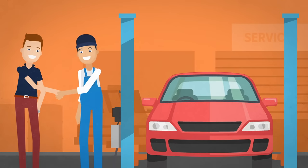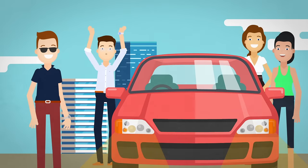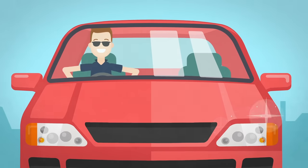Zach booked his car in at his local garage and had his brand-new performance headlights fitted and was the coolest guy in town. Zach's looking cool!